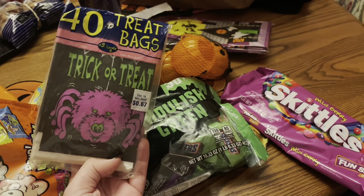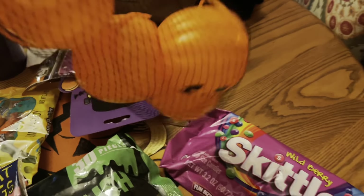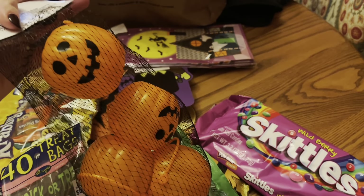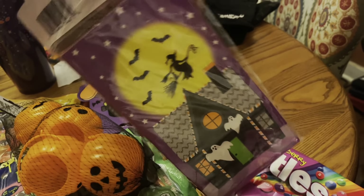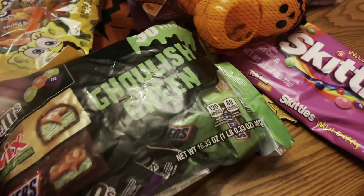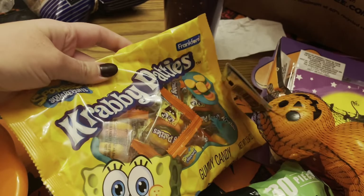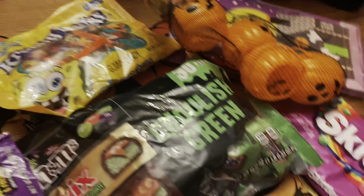For my trick-or-treaters this year, I found these like vintage little treat bags and I wanted to put some in these little cutie things. I got these from Dollar Tree this year, which I thought were so cute — little witch, haunted house. I got some little Spongebob gummies.